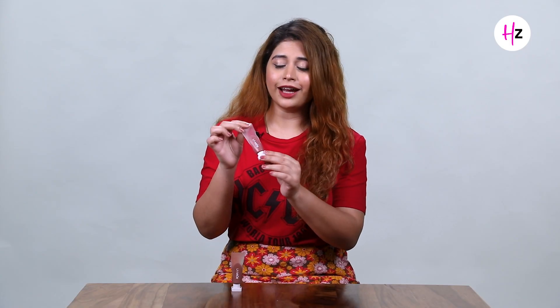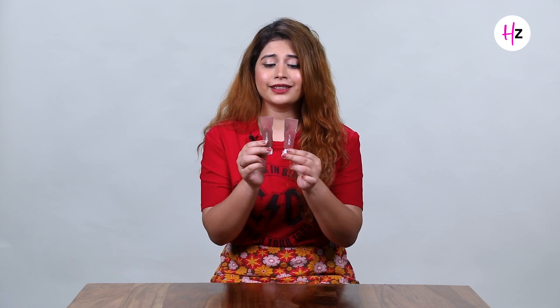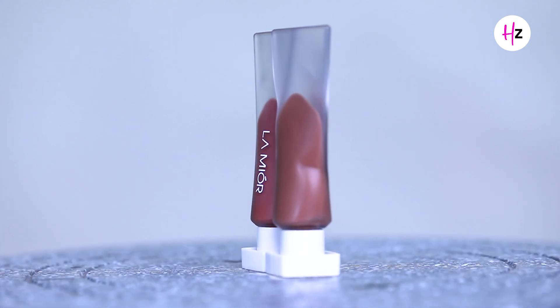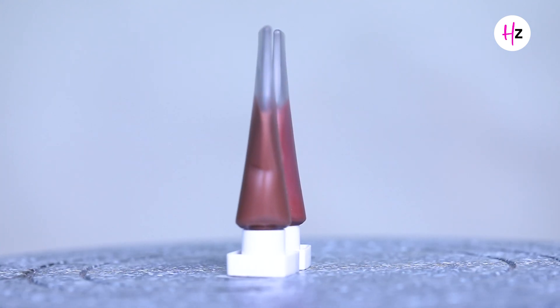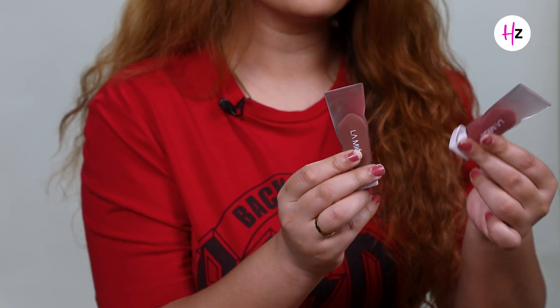Let's talk about the cute packaging. I love that they are made of plastic and they look like mini toothpaste — like travel-friendly toothpaste. The size is so small and cute. You can easily carry them in your sling bags, so they are travel-friendly. What I love about them is that they are see-through, so you will instantly know which shade you want — a pink color or a brown nude color — just by looking at the packaging.